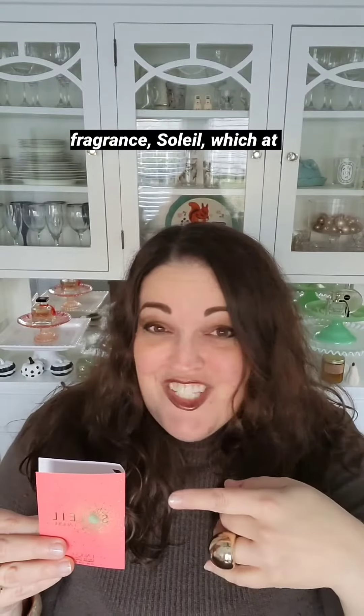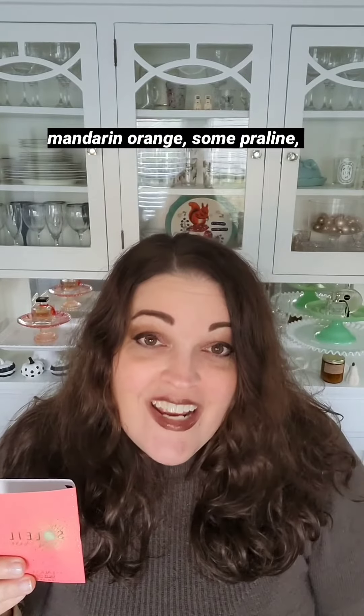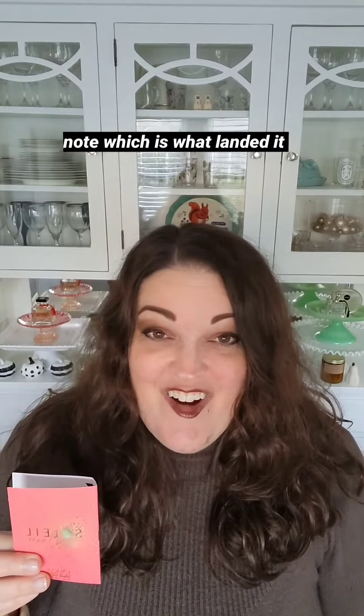Today I'm talking about their fragrance Soleil, which at this time unfortunately I only have in a sample, but I love this fragrance. It has the most beautiful standout notes. To me I really get the almond, the mandarin orange, some praline, and of course the beautiful cafe latte note, which is what landed it in my coffee fragrances list.